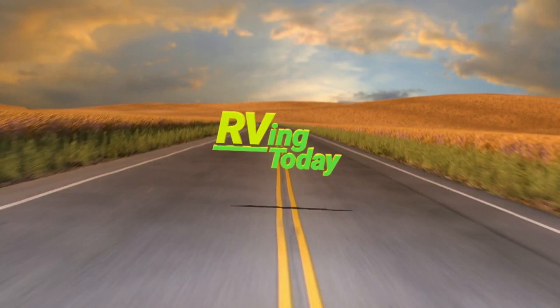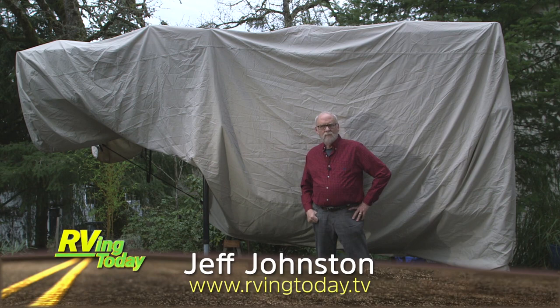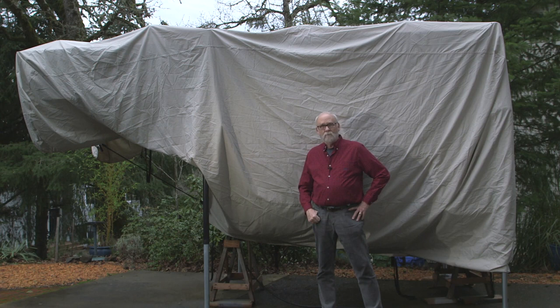Jeff Johnston here for RVing Today TV. The Palomino camper was comfortably wrapped away and protected for the winter, but in a couple of weeks they'll be unwrapping it and loading it back on the truck for spring. Some camper owners do this multiple times every year and get really good at it.